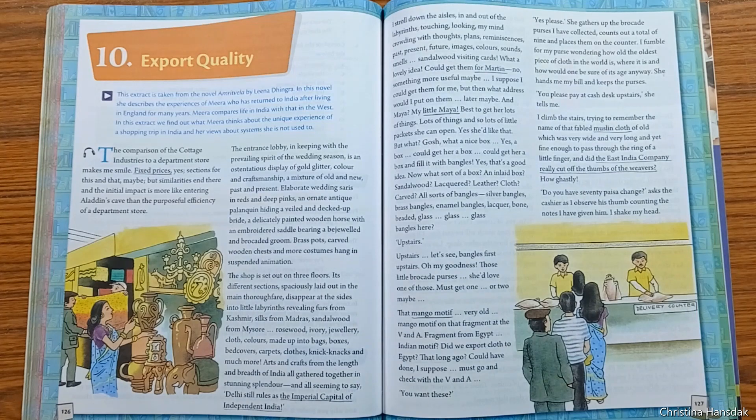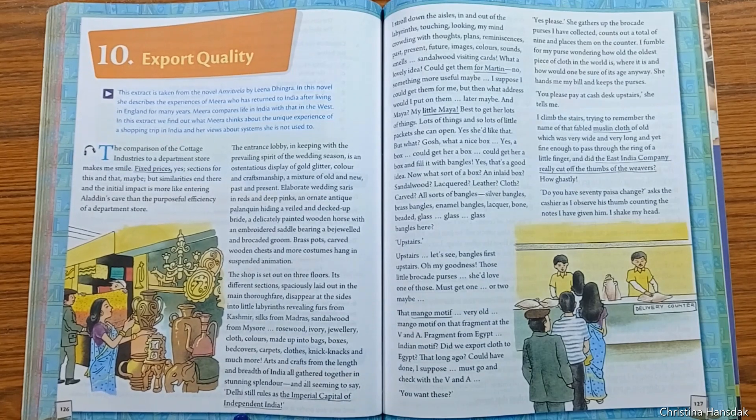A particular department divided into sections with the label of fixed price goods according to quality was viewed by Mira. The entrance was magnificently decorated with objects displaying gold, glitter, color, and craftsmanship — a mixture of old and new, past and present. The shop had its unique style with three floors, and each floor had its importance. Arts and crafts from the length and breadth of India were all gathered together in one place.